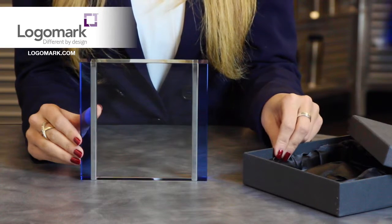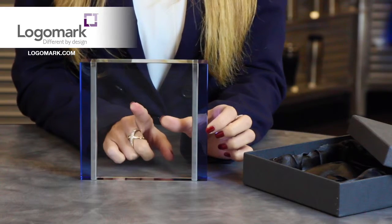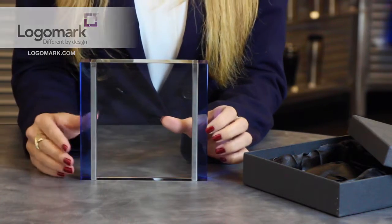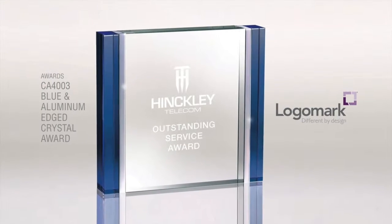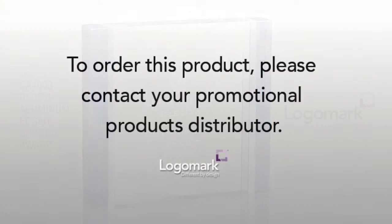This also comes with a satin-lined two-piece gift box and the decoration is going to be laser etched right on the back of the award. For more information about this product, please contact your promotional products distributor.